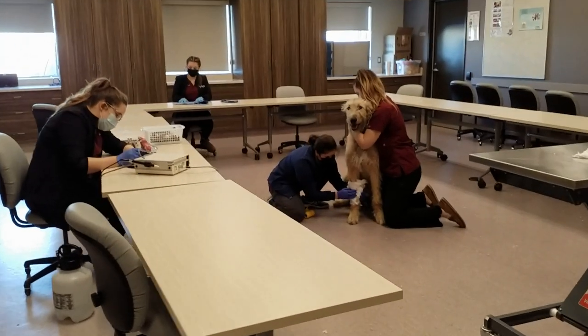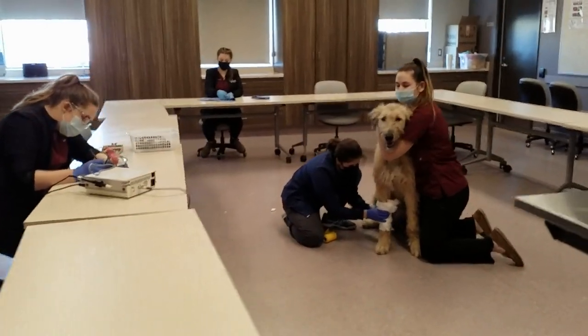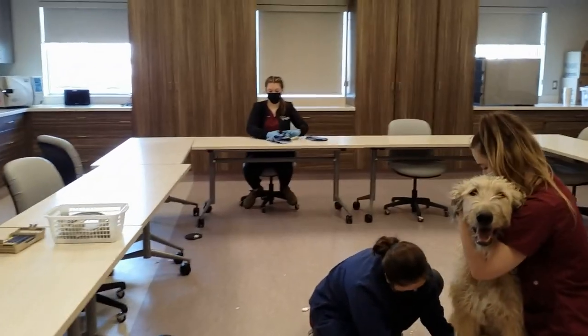This is the multi-purpose lab room, so we use this for dental prophy cleaning, bandaging labs, and wrapping surgical packs.